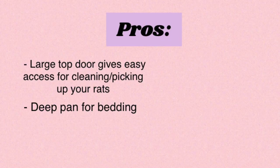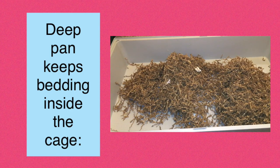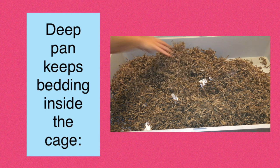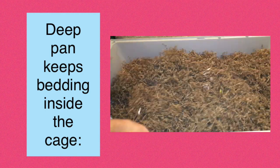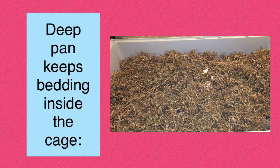The next pro is the fact that it has a very deep pan, which is great if you're a bedding user like I am. One of the issues with my current cage, the Critter Nation, is that the pan is way too shallow for bedding. That's not a problem with this cage because it has a very nice deep pan that easily keeps in the bedding. You can put in two or three inches and the rats aren't going to be able to get it out, which is great if you don't want to be cleaning up a mess every day.